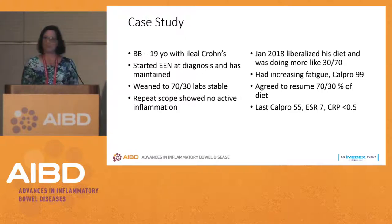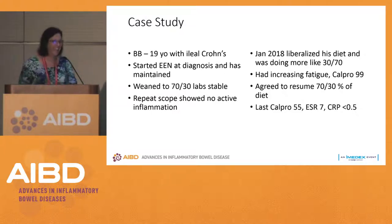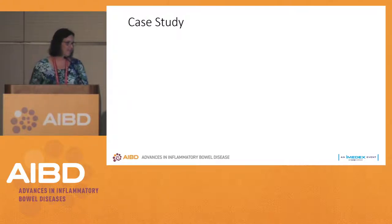If 70-30 didn't work, would you think about doing 80-20, 90-10, and then just abandon it? Show of hands — is there anybody here who generally uses nutrition therapy just as a baseline? This is a perfect talk, so let me go through these case scenarios to show you how you could actually use this in your practice.